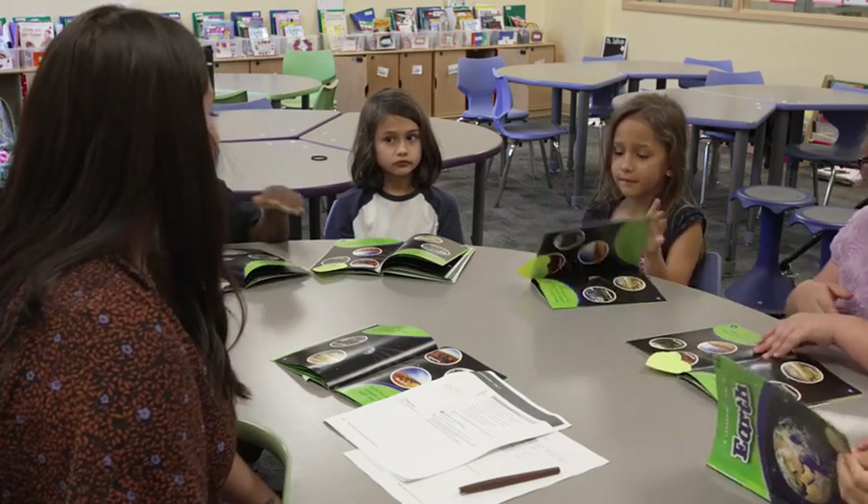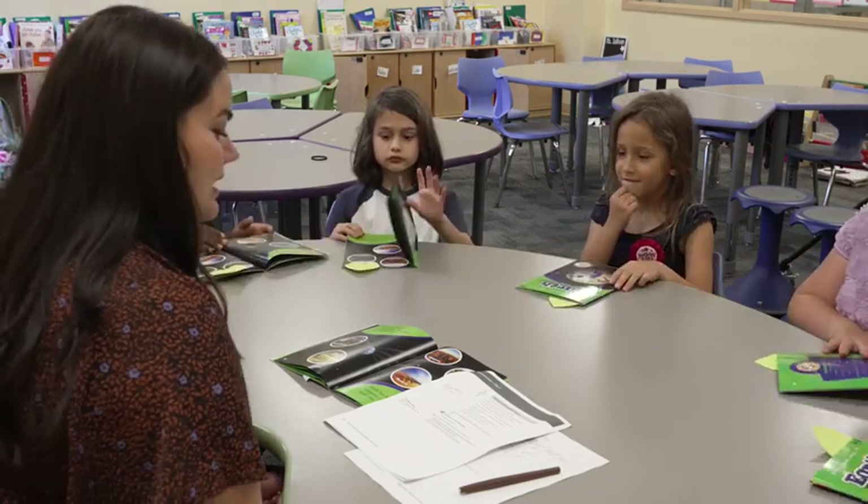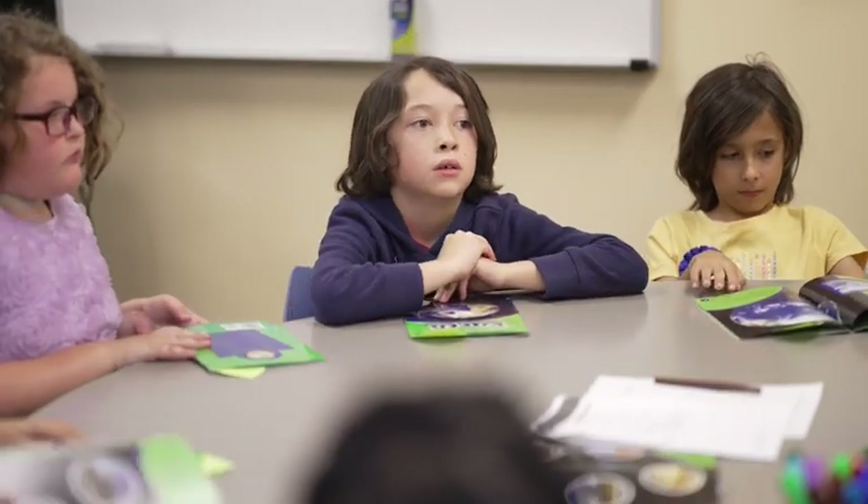All right, second graders, you can go ahead and close your books. In the next lesson, we will read the rest of Earth and discuss what we learned about the topic.